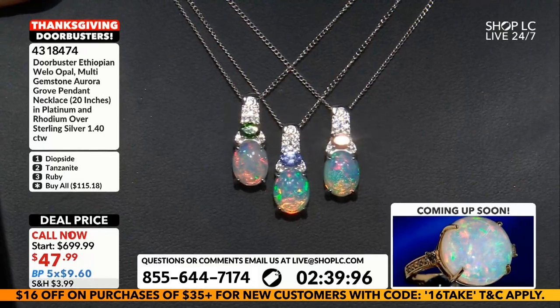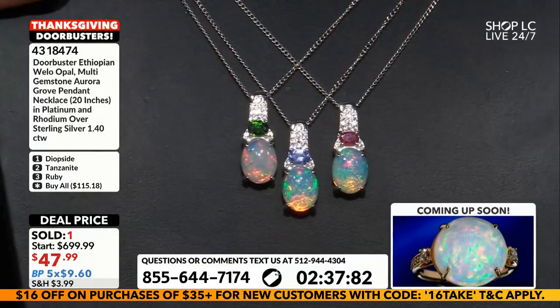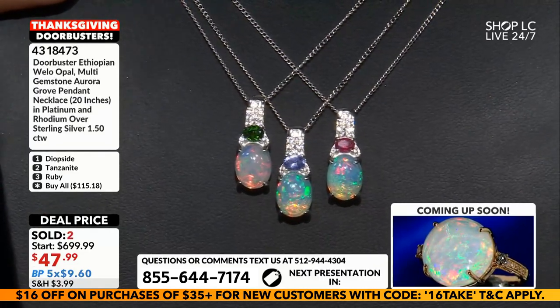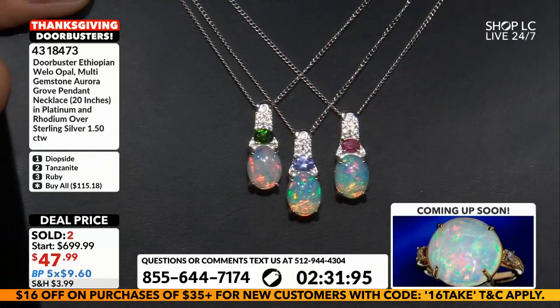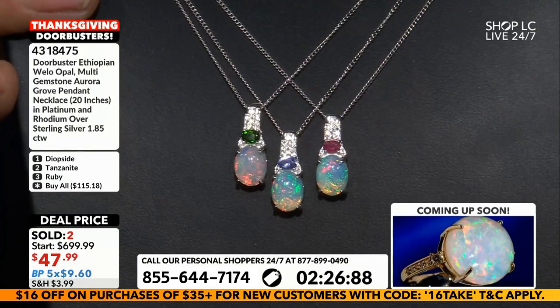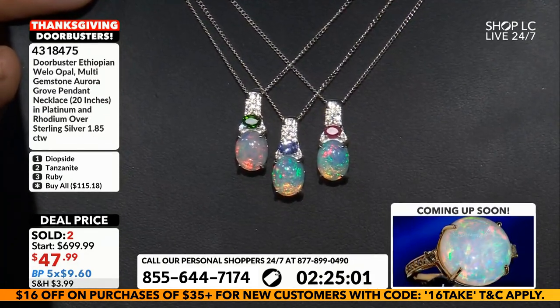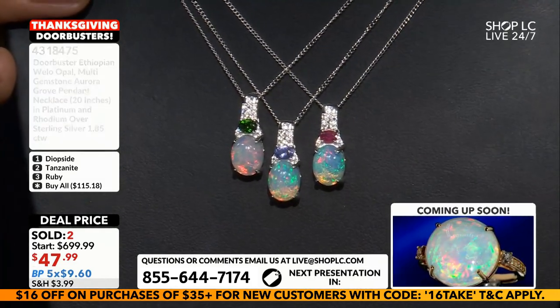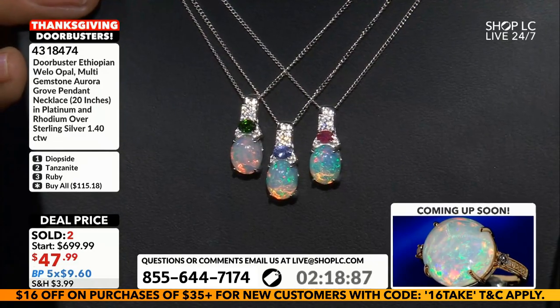You have a 40-cent break if you're using budget payments — $9.60. So for quite literally less than $20 you're in for the ring and the matching pendant. Plus we are giving you the 20-inch sterling silver chain for free. It's all done. You've got two minutes to get in — consider that. Buy all: $115.18.